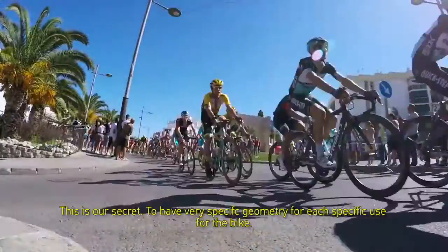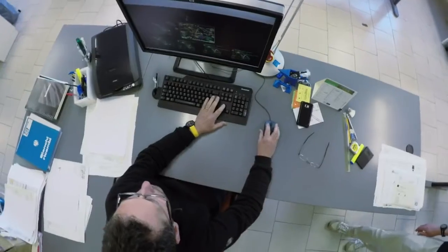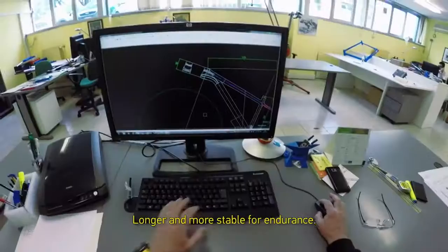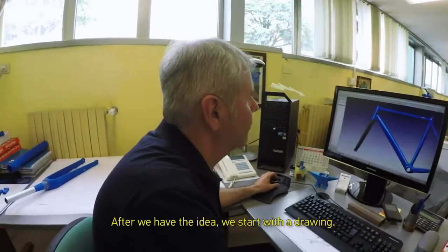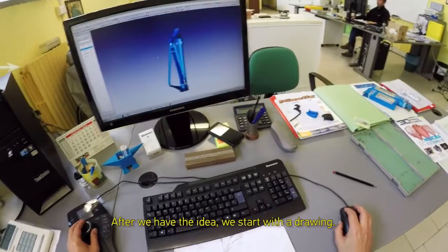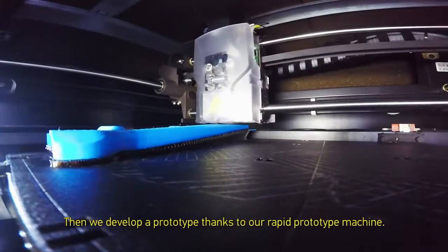This is our secret. We have very specific geometry for each specific use case — one trail for the bike. More longer and more stable for endurance. More short, closer angle to be reactive. And after we have the idea, we start with the drawing. Then we develop a prototype, thanks to our rapid prototype machine.